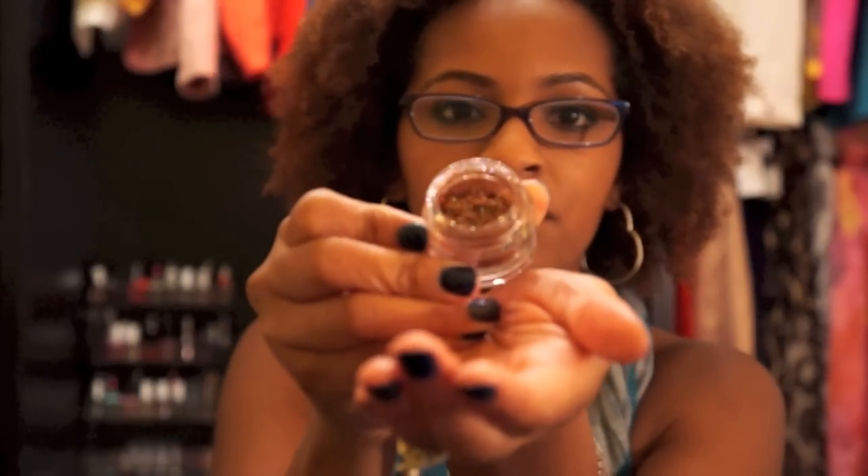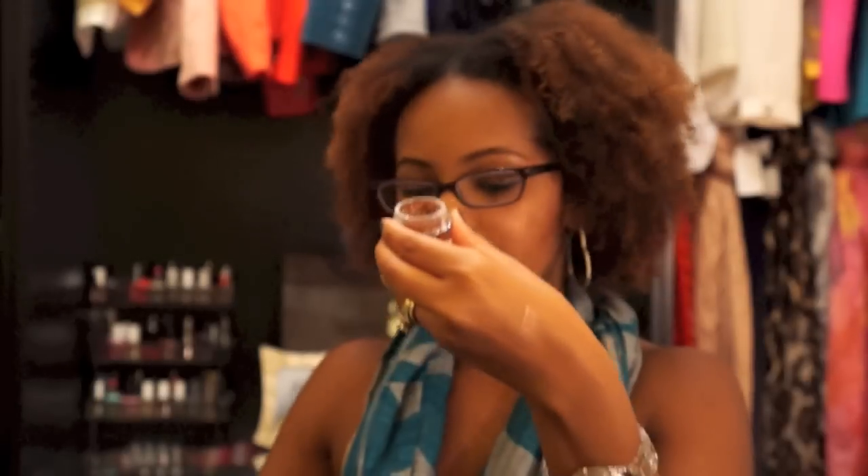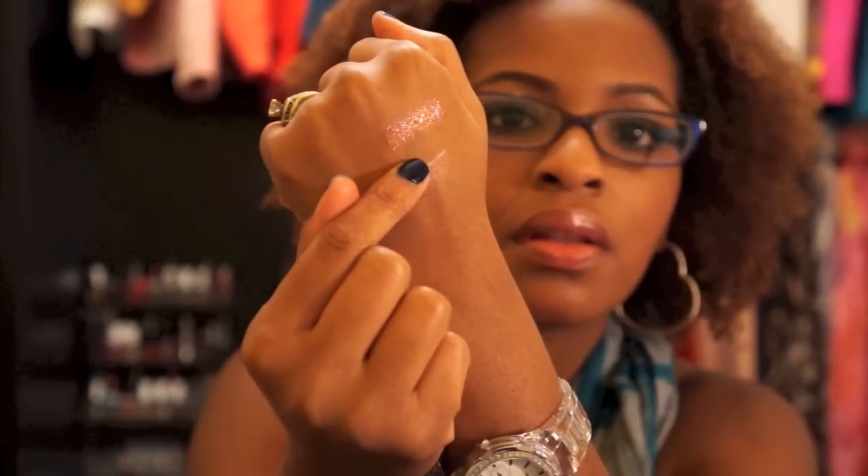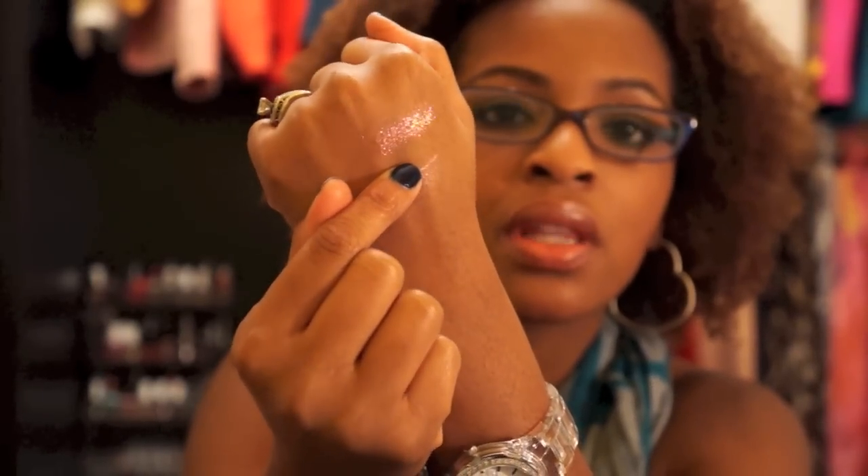Also from Inglot I bought a pigment — this is color number 82. Inglot doesn't name their shadows or any other items, just numbers. This one I really loved in the store — it's a coppery pink color with a duochrome in it, very pretty. I swatched a little bit of it here; that's it dry. You can use these wet or dry — wet gives you a more solid color.